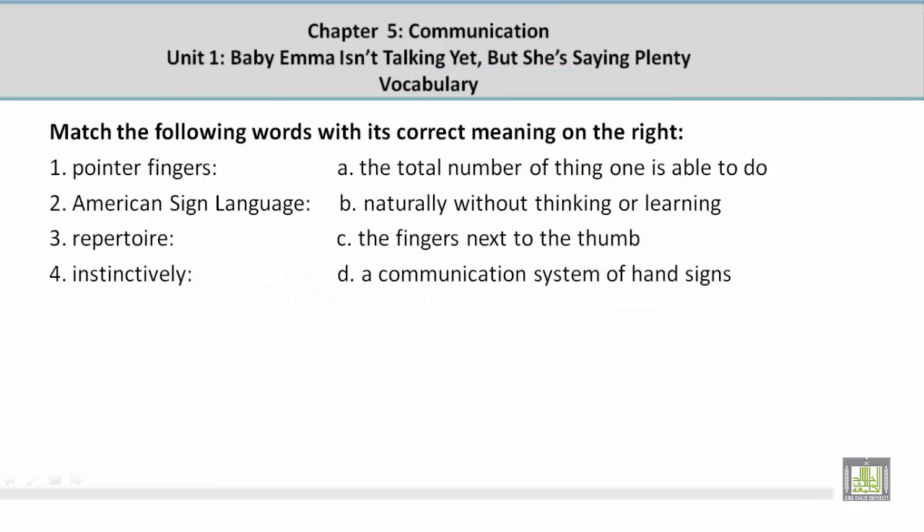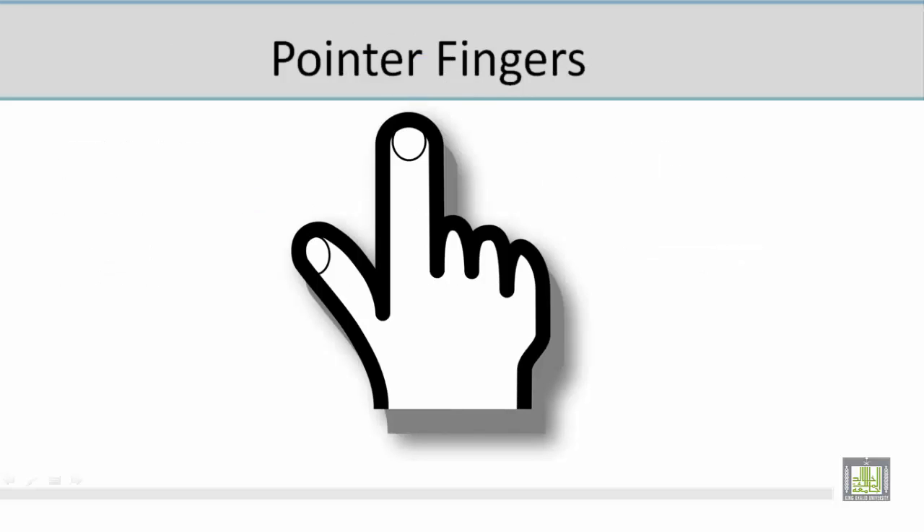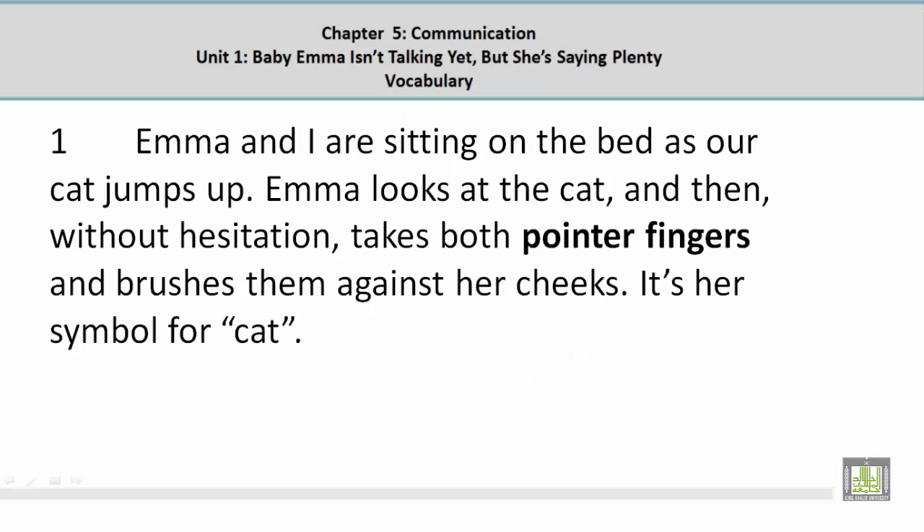Match the following words with its correct meaning. Number 1: Pointer fingers. The correct answer is C — the fingers next to the thumb. Looking at the picture, the pointer finger is the long finger next to the thumb. In context: 'Emma looks at the cat and then, without hesitation, takes both pointer fingers and brushes them against her cheeks.'